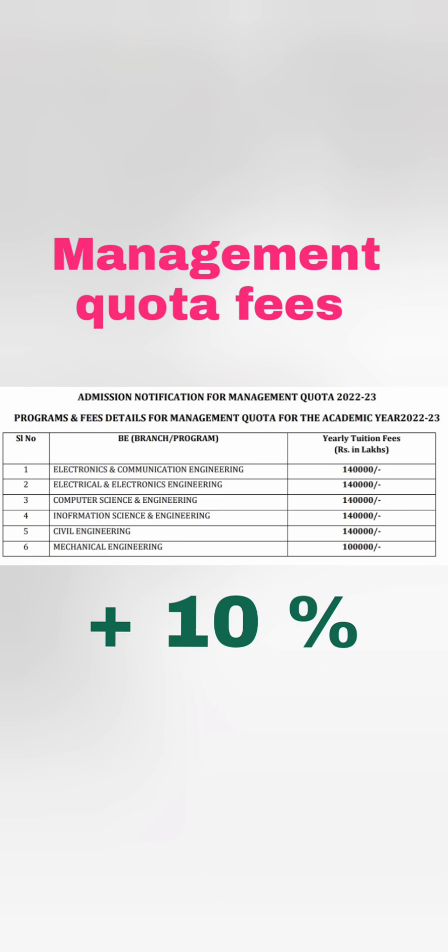Coming to the Management Quota seat — Management Quota seats are available even at a very low fee, even less than the COMEDK fees. All branches under Management Quota have fees around 1,40,000, and this is again last year's data. With a 10% increase, the fees will be around 1,55,000 to 1,60,000. So if your budget is 1,60,000, you can take Computer Science, Information Science, or ECE directly rather than waiting for COMEDK.